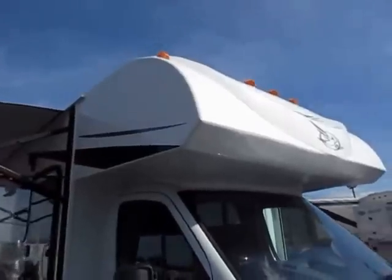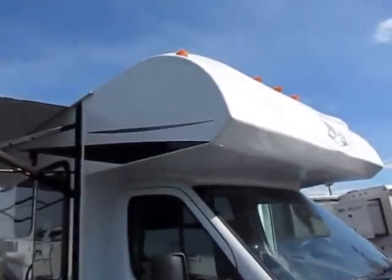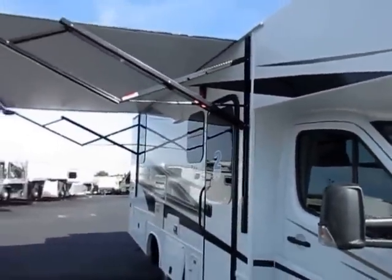If I take a used Class C in, it's not if, but where is the leak in that front cap. And you don't have that problem here because there are no seams for that to be an issue. Similar — you have a solid sealed wall here versus a seamed wall essentially.